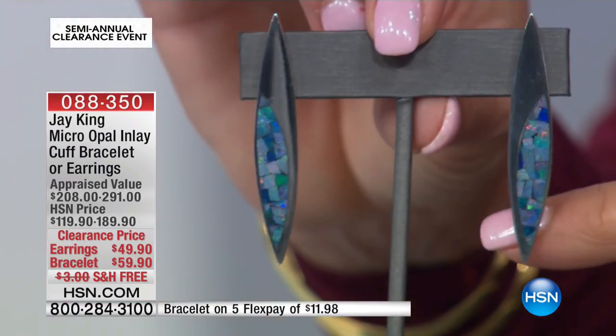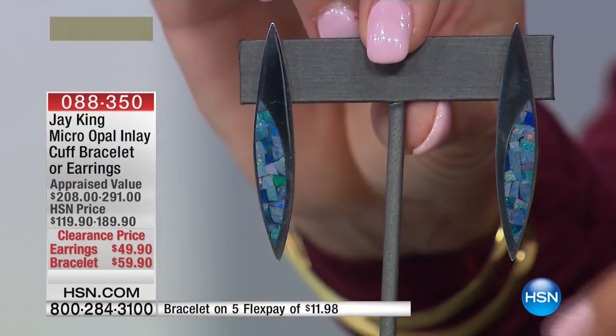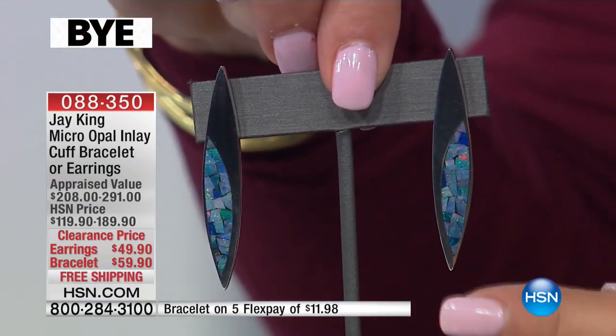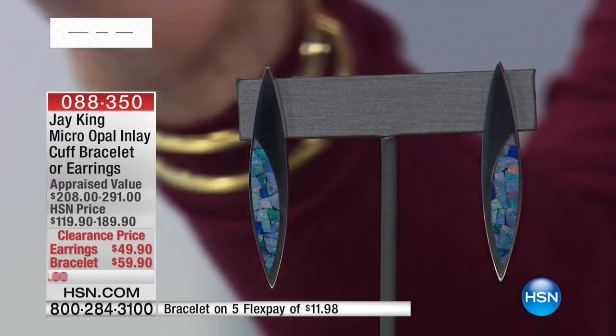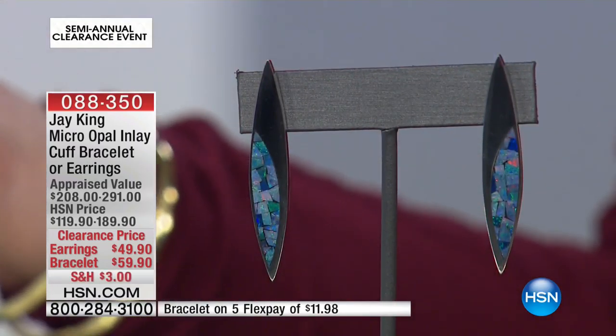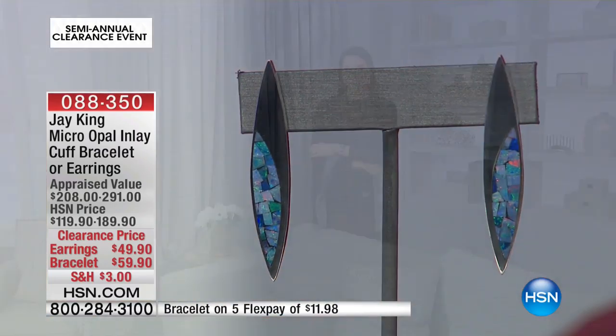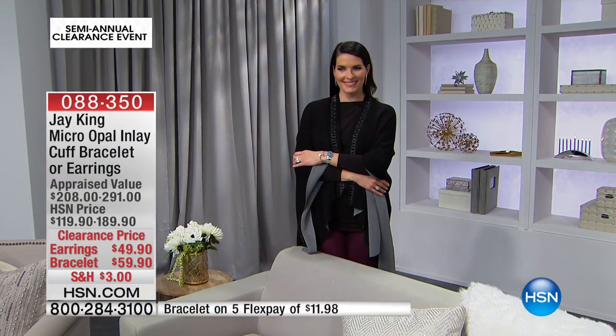It's elongated sterling silver and they've done the micro inlay over here on the edge of it. Really very fresh, sexy, modern, updated. And they're $49.90 — that's an incredible price. FlexPay on both. I don't want you to miss out, because that is tremendous. The micro inlay is such a beautiful opal to have.